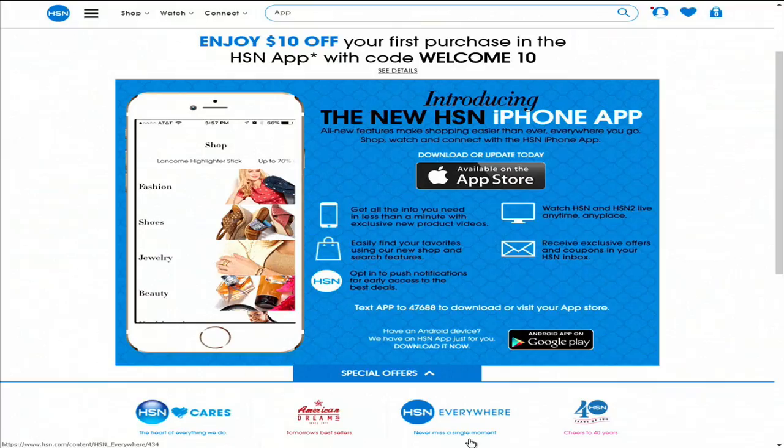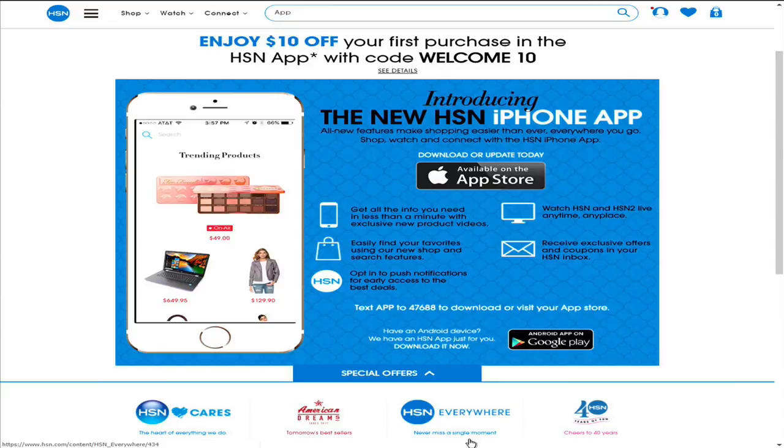Speaking of tech, did you know you can shop anywhere, anytime on our app? Download the HSN mobile app and stay up-to-date on the best deals, and even receive exclusive app-only coupons. Search 'app' on hsn.com for more.